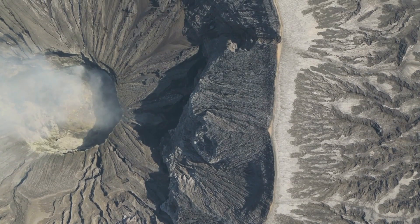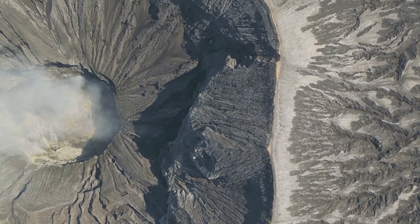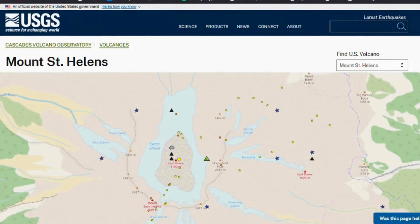The ground is speaking again beneath Mount St. Helens, and the language is one of vibration, fracture and shifting pressure. The iconic stratovolcano, infamous for its catastrophic eruption in May of 1980, is now rattling with a swarm of earthquakes in the aftermath of a magnitude 7.8 event that struck the broader tectonic environment.